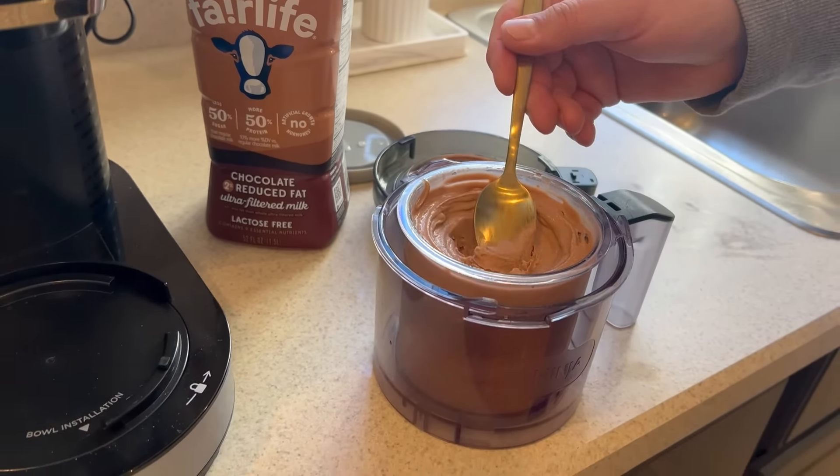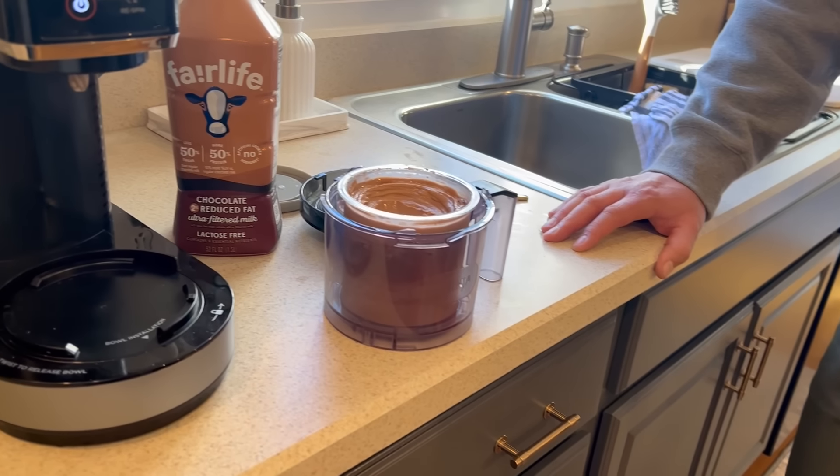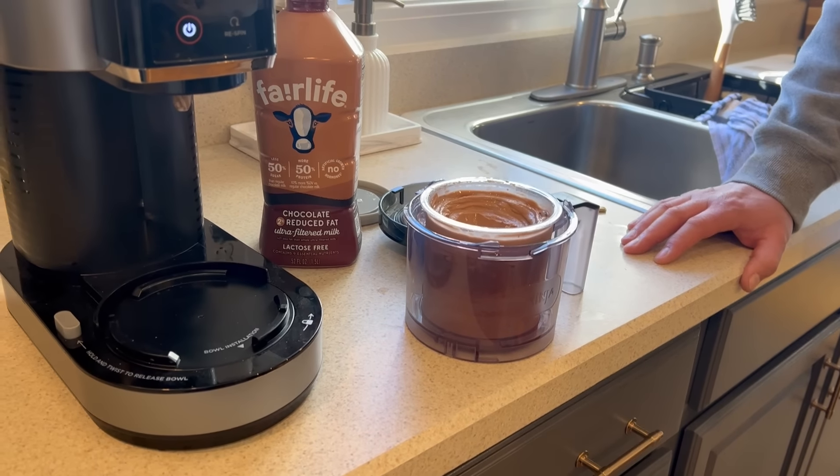The chocolate peanut butter version tasted better than the one with straight protein powder — that one tasted very protein-powdery because he added two scoops. Next time he'll just do one scoop and see how that goes. But the peanut butter version was really good.